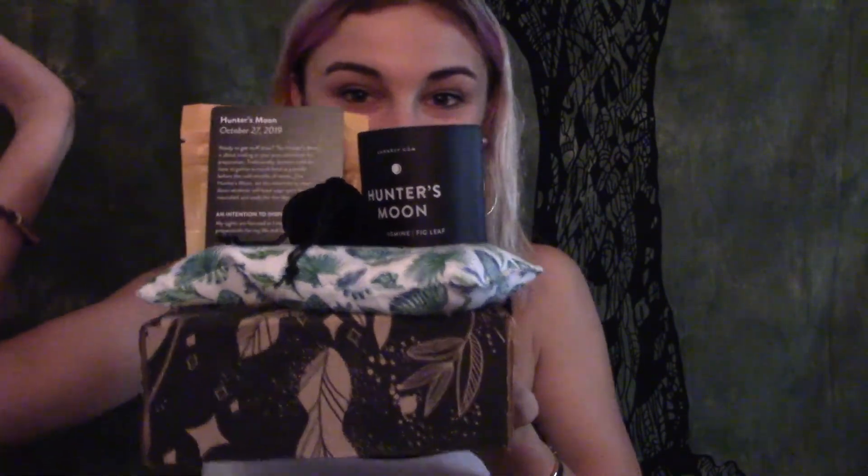Thank you Lunarly for this lovely box of intention-setting goodies and self-care. I love it and thanks for watching guys. Bye.